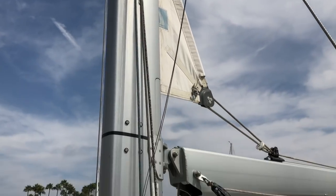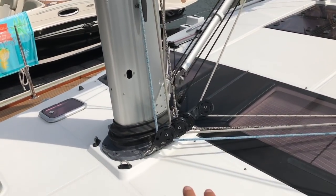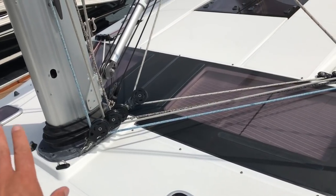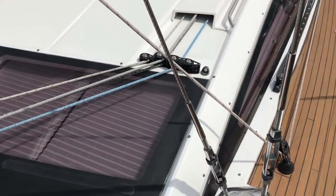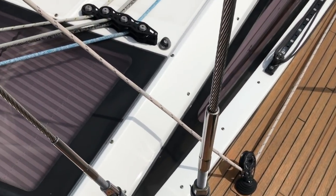This is a keel-step mast, so it goes through the deck and all the load bearing is down on the keel itself. All the sheets and halyards are led into the cockpit, and there are all Harken high-load blocks at the base of the mast. We also have inboard sheeting and inboard shrouds.